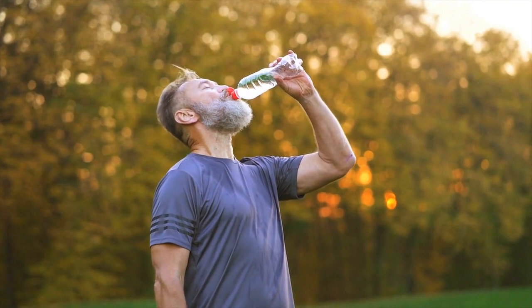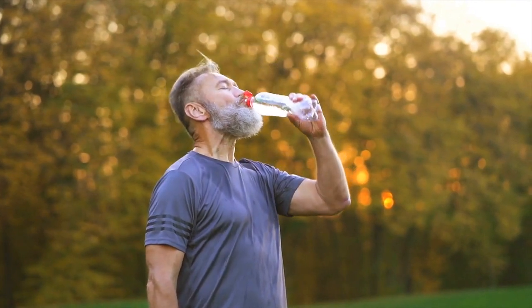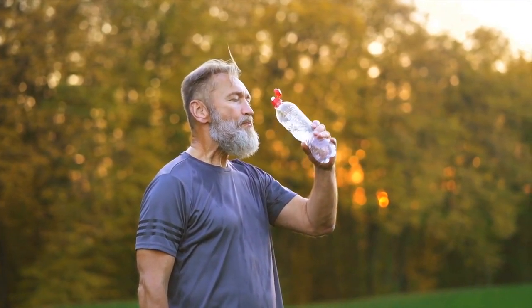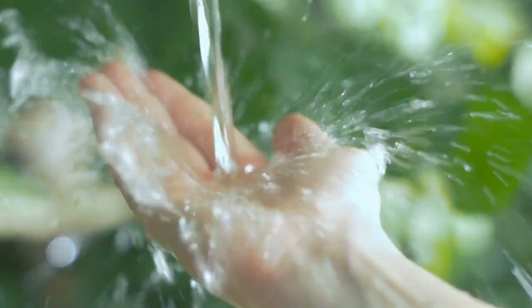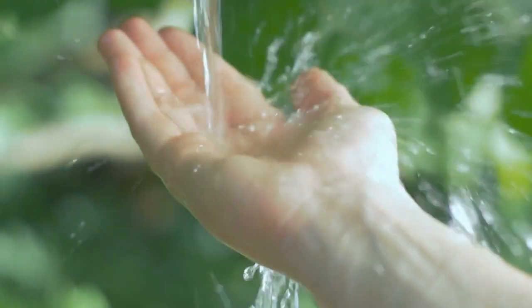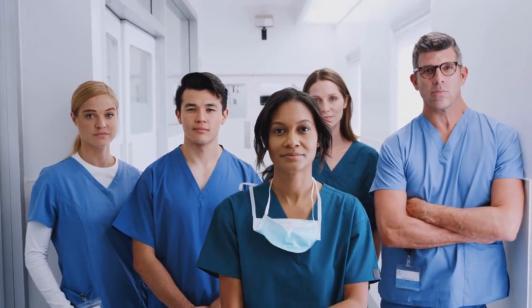Sign 6: Increased thirst. Feeling unusually thirsty, even after drinking an adequate amount of fluids, can be a potential sign of kidney issues. This occurs when the kidneys fail to conserve water and produce excessive urine. Stay mindful of your fluid intake and consult your healthcare provider if you have concerns.